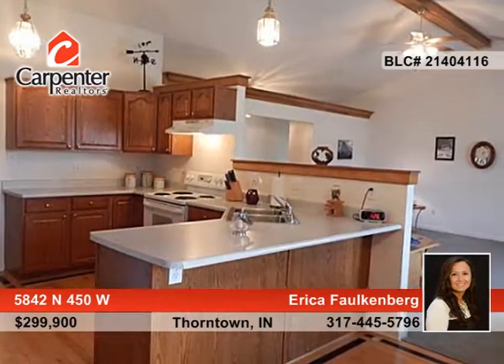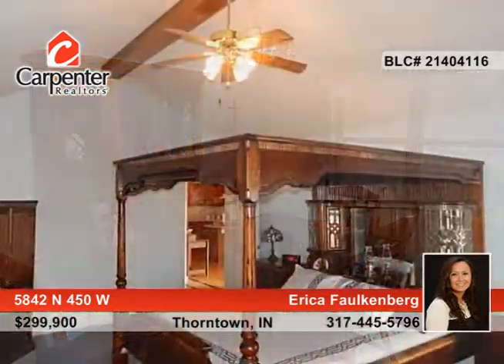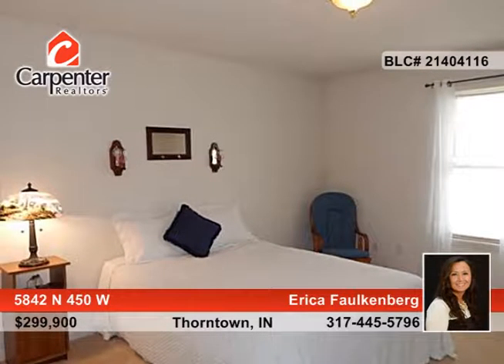The interior boasts a large great room with soaring cathedral ceilings and gas-logged fireplace open to the eat-in kitchen. The unfinished bonus room above the three-car garage is just waiting for your finishing touches to add value and comfort.